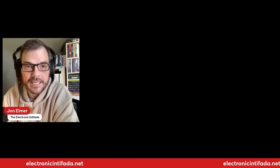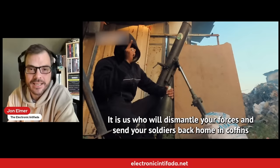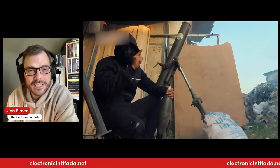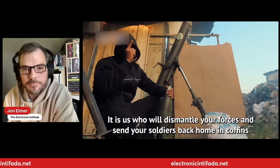This is a Palestinian fighter about to fire 120-millimeter mortar rounds at the Israelis. He says: 'We promised Netanyahu, who wants to dismantle the Kassam Brigades, that it is us who will dismantle your forces and send your soldiers back home in coffins.' We see Palestinian fighters communicating and releasing these videos immediately, responding to news during an intense battle in Zaytun, still able to communicate in this way. The video highlights include the tank being towed and fighters moving through holes in the walls.